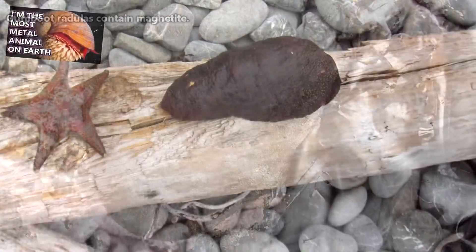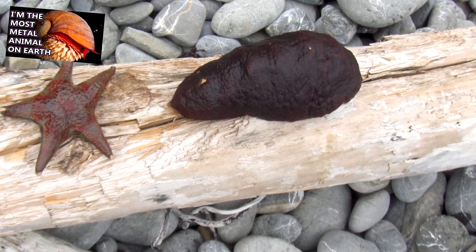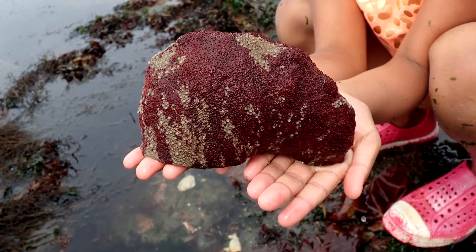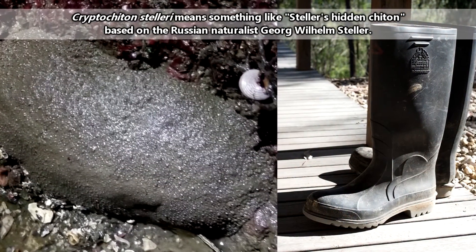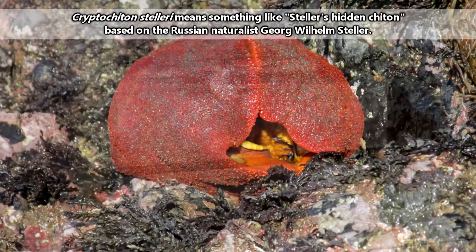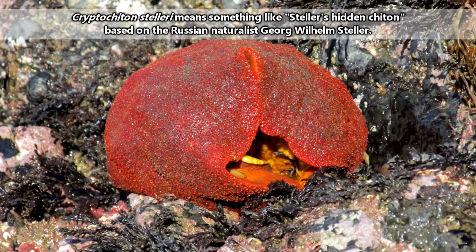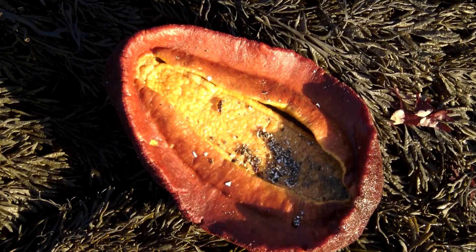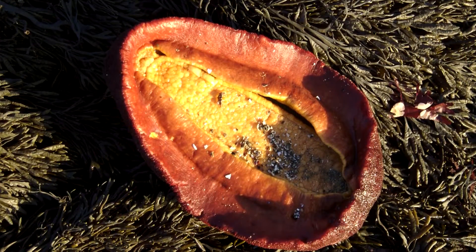Now, iron snails have some competition for the title of the most metal animals. The name gumboot likely comes from the footwear of the same name, though personally, I'm not seeing much of a resemblance. They're also known as giant fiery chitons, which might play into their typically red appearance, or it could be referring to their bright yellow undersides.